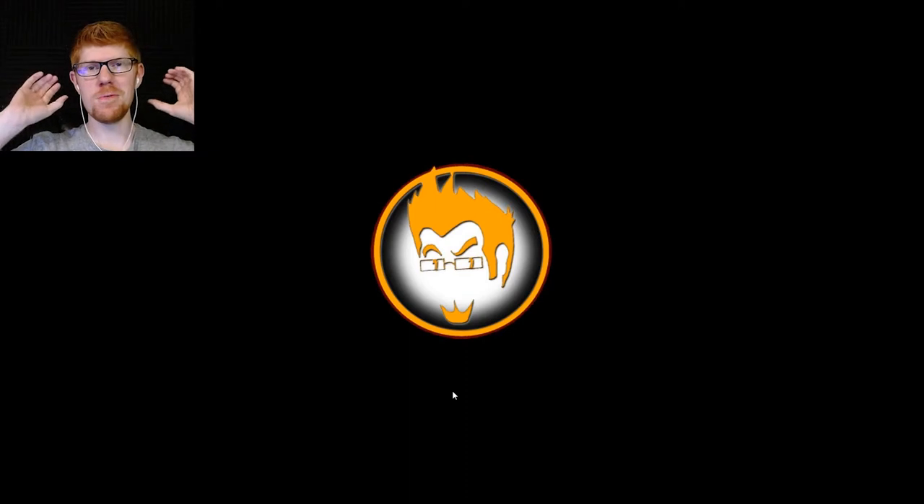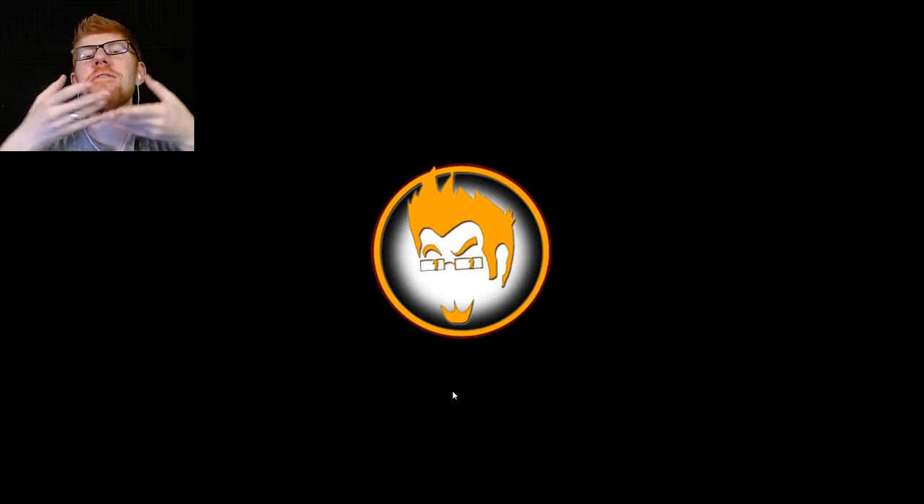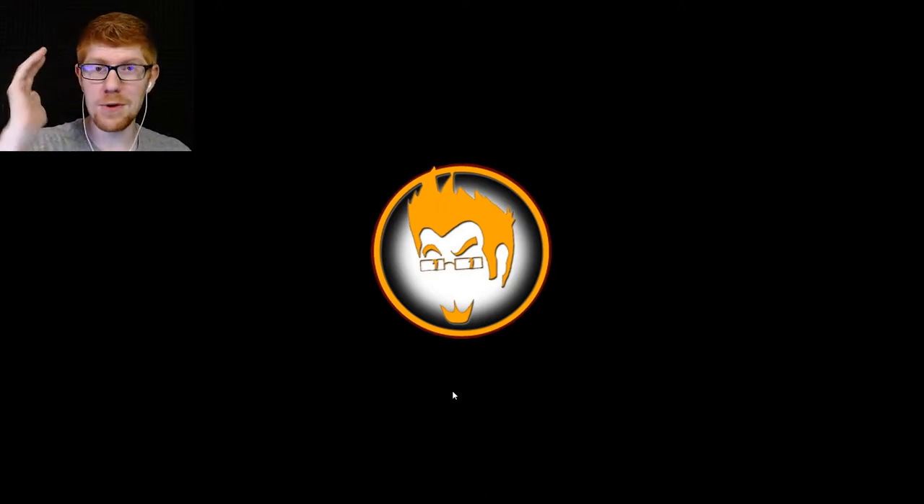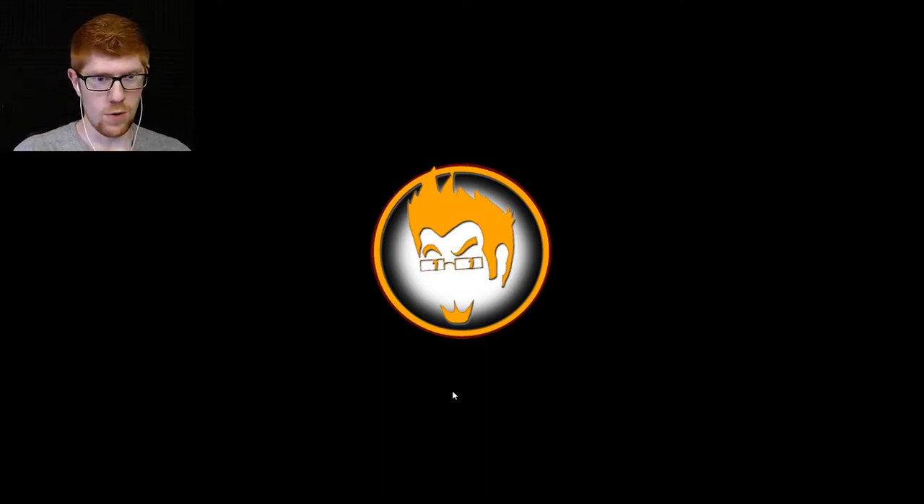Hello and welcome to Mr. Red Plays My Beautiful Paper Smile. This, you might notice, is not, in fact, my beautiful paper smile. This is my beautiful desktop with no mouth, actually. That's interesting - that's like the only feature I don't have in my icon.